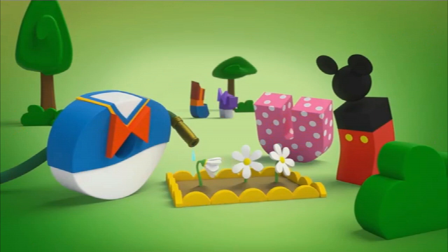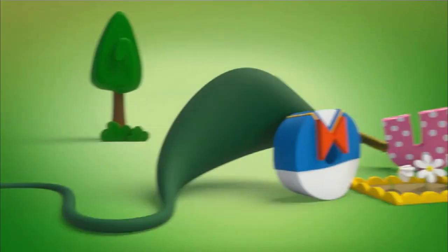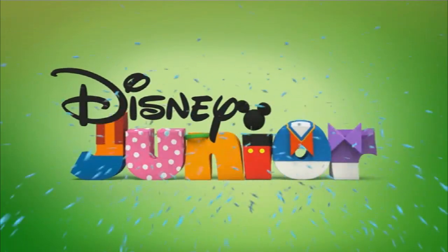It's a pretty typical bumper. Some of them are very typical, you know. Nothing we don't see every day, but this one isn't typical at all.